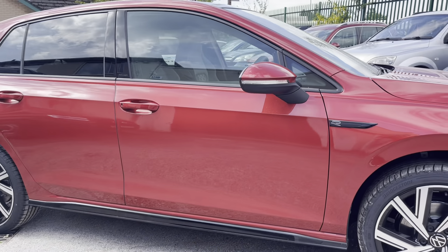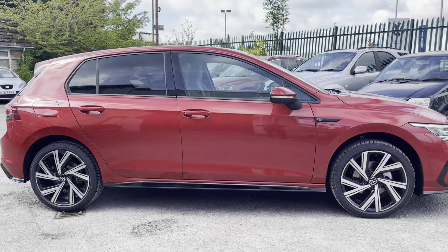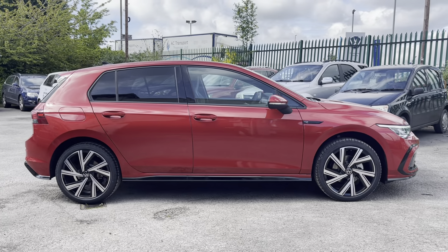Hello, my name is Conor from Wrexham Volkswagen, and today I'd like to present you with this brand new Volkswagen Golf R-Line.